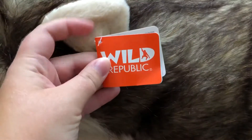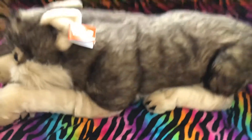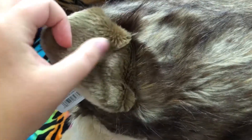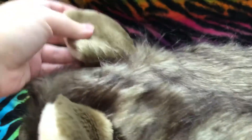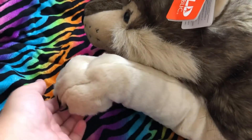His tail is supposed to curl over and he has black on the end of his tail. Wild Republic — this is a perfect bed decoration, isn't it? The back of his ears are so soft. His paw feels real. He's so much softer than I thought.